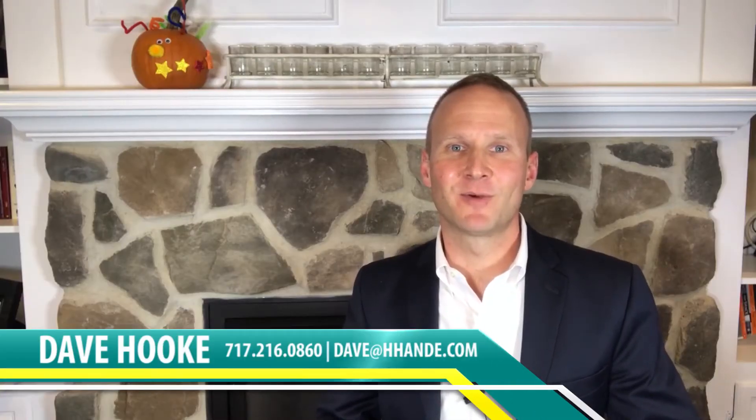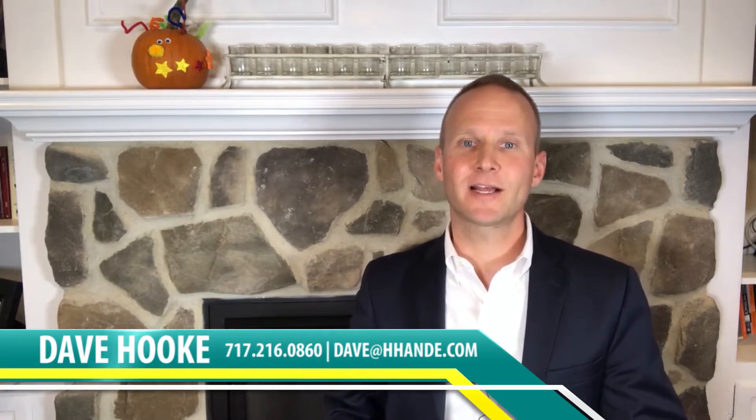Hey, this is Dave Hook over at Hook Hook and Ekman Realtors and the Dave Hook team out of South Central Pennsylvania. On today's video blog, we're going to answer the question: what are the three steps to buying and selling a home at the same time? Stick around to find out.